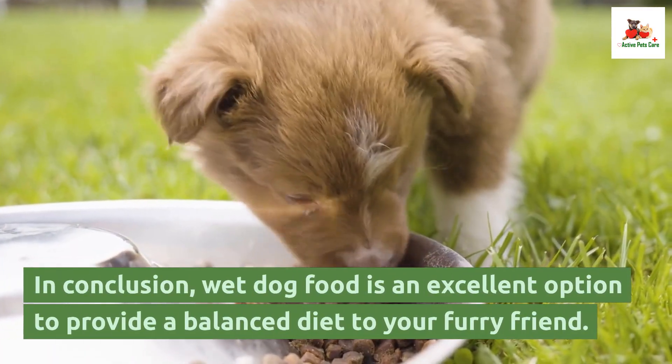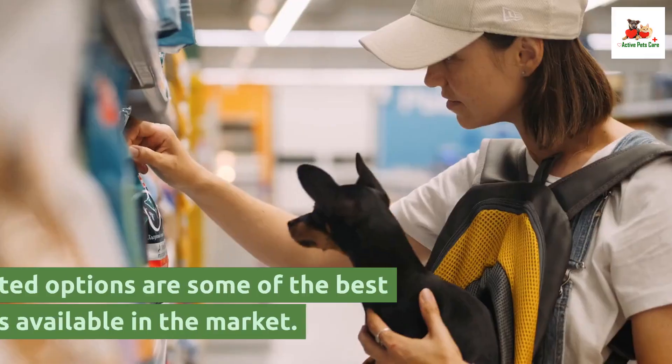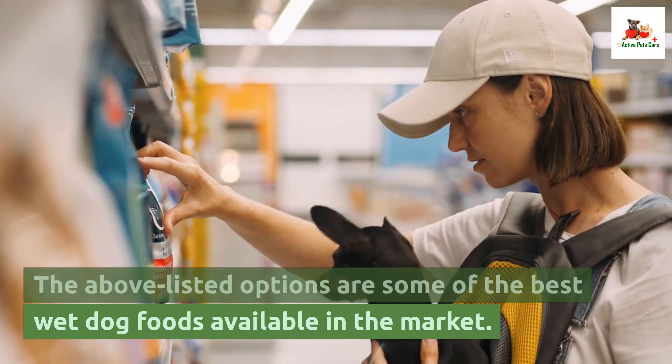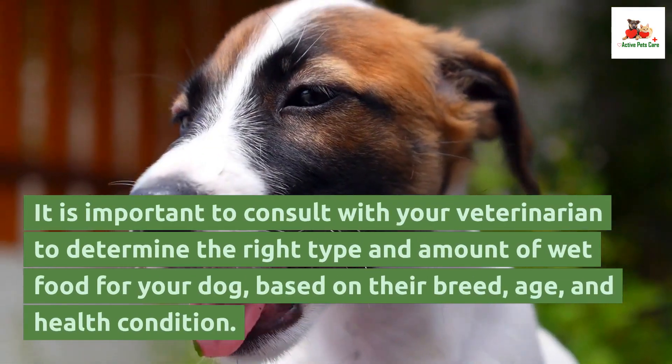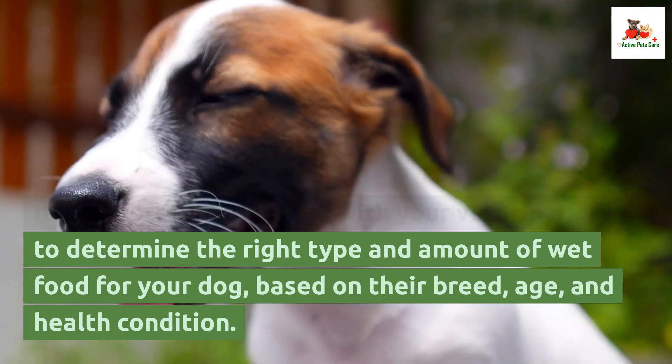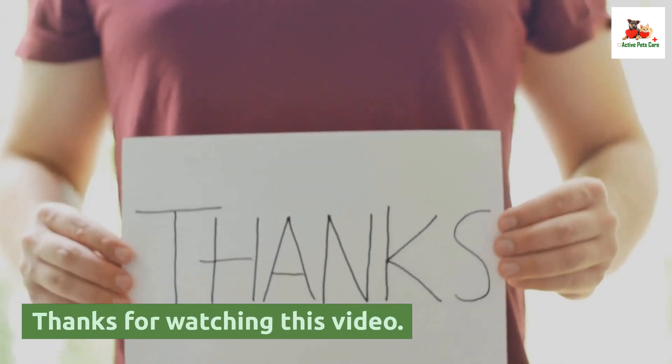In conclusion, wet dog food is an excellent option to provide a balanced diet to your furry friend. The above listed options are some of the best wet dog foods available in the market. It is important to consult with your veterinarian to determine the right type and amount of wet food for your dog, based on their breed, age, and health condition. Thanks for watching this video.